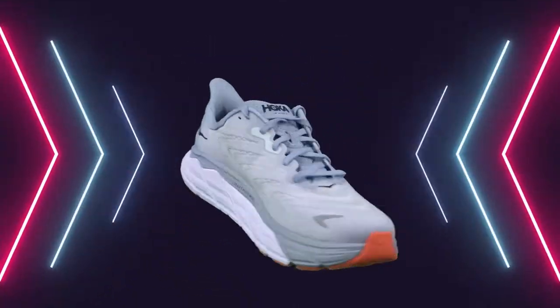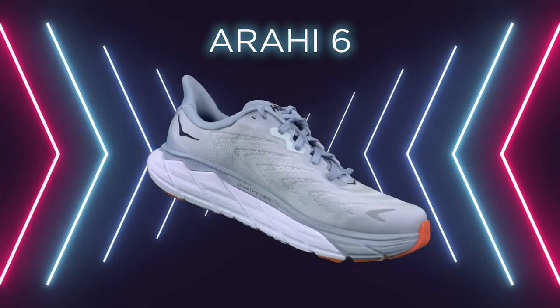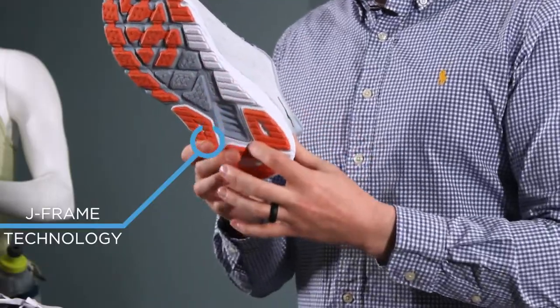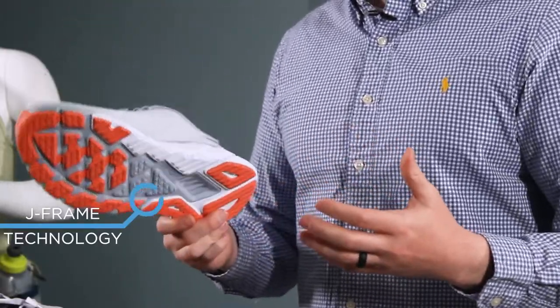Next up is the Arahi 6. The cushioning in this shoe is very similar to that of the Clifton, but the J-frame technology adds support for those who over pronate.